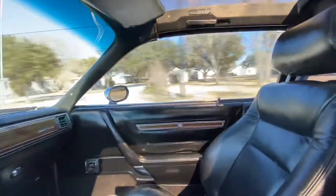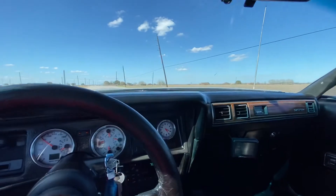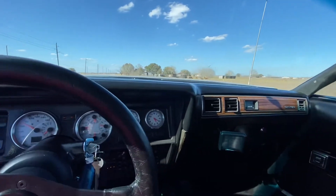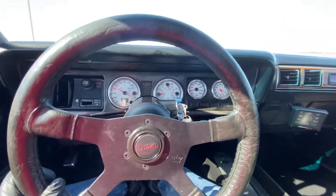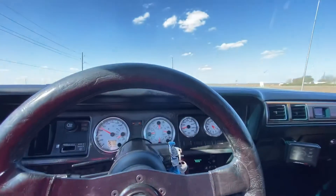I've also changed the seats out to aftermarket leather seats, and I coated them with some gloss because they came kind of flat. New style leather is not very shiny — the old style was very shiny. This was a column shift, so I put in a console shifter and a tilt column with a gear shift lever on it. If anybody's looking for a tilt column with a gear shift lever, I've got one.